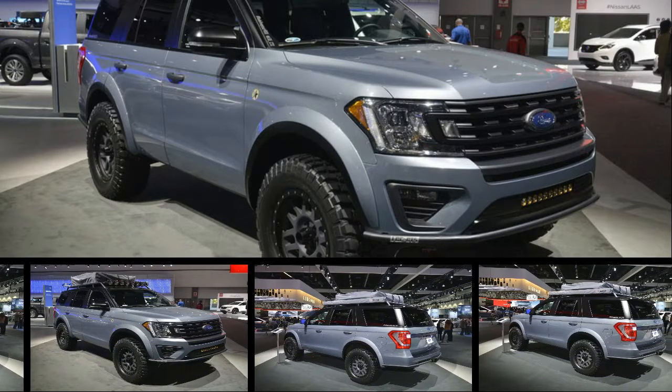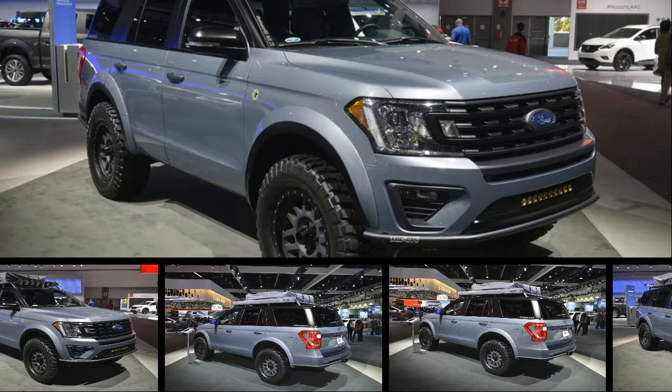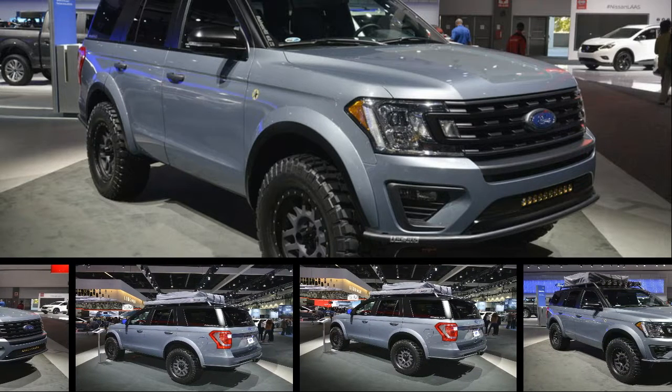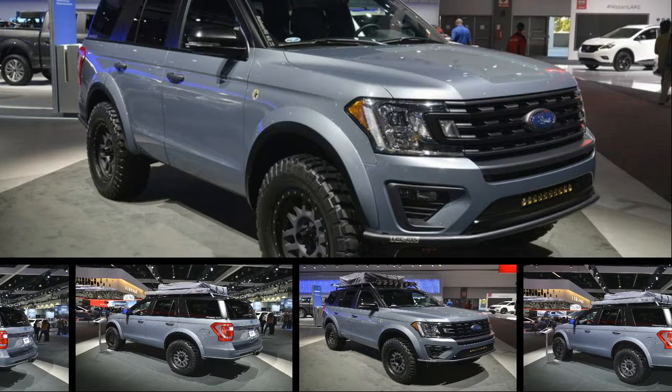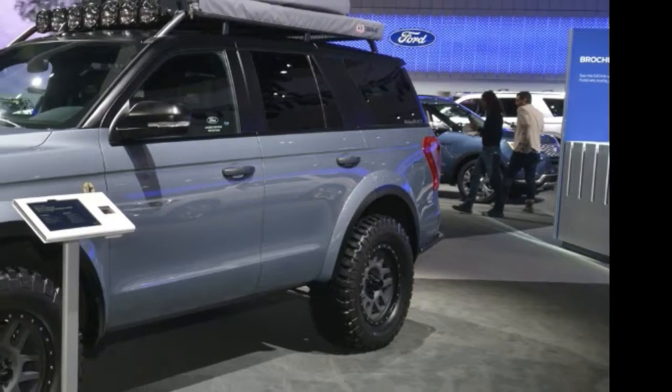This is probably the closest the Ford Expedition will ever get to a Raptor, and we love it. Ford brought the Expedition Baja Forged Adventurer to the LA Auto Show following its debut at SEMA a few weeks back.